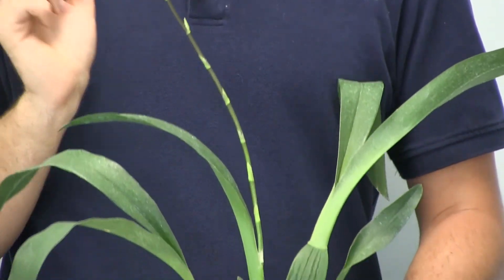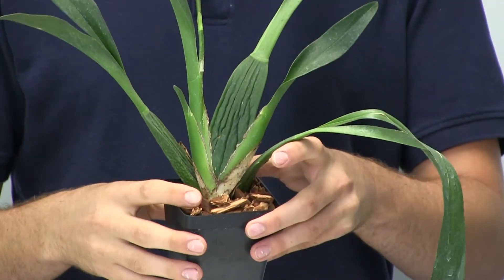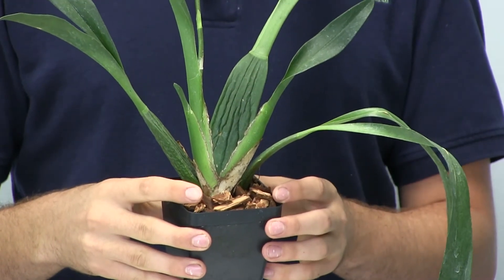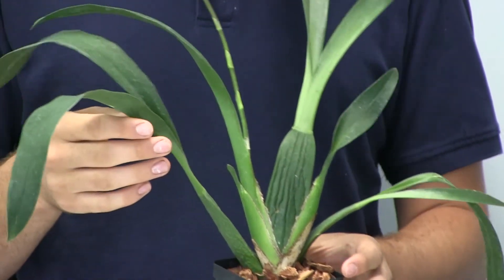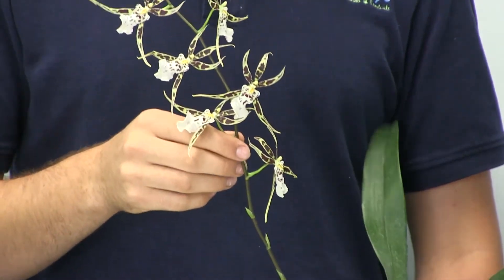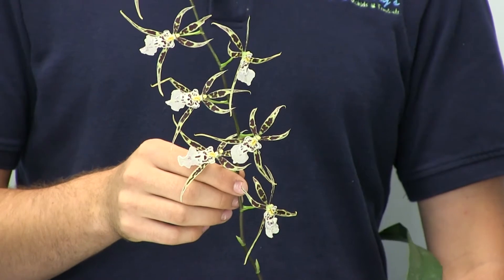The plant is a blooming size and has very nice pseudobulbs. The plant also will produce up to a three-foot long inflorescence, so it does need to be staked.